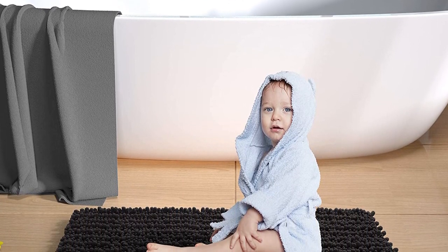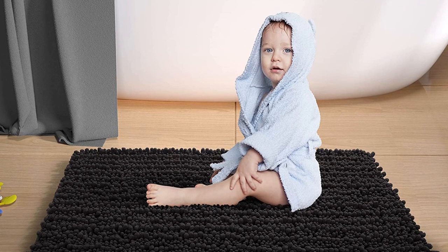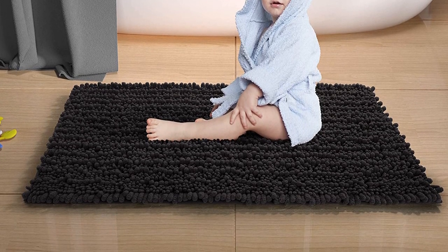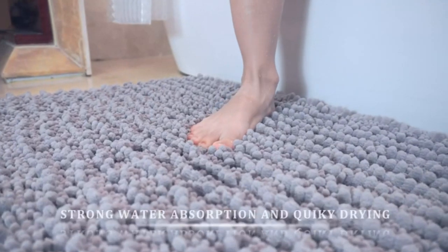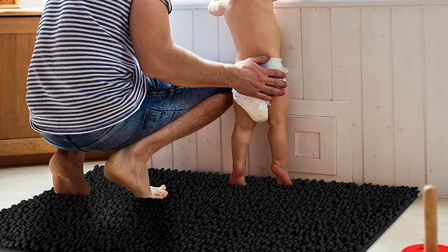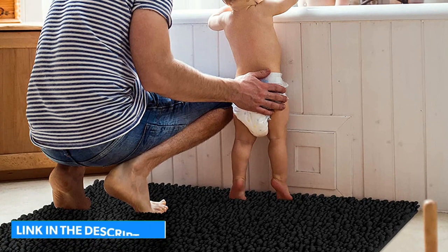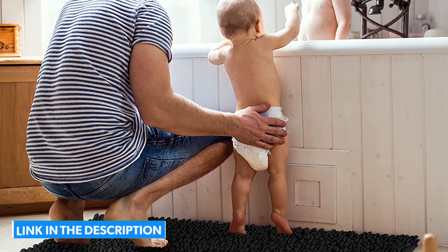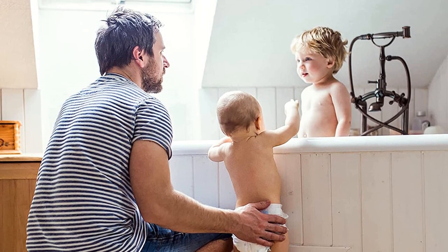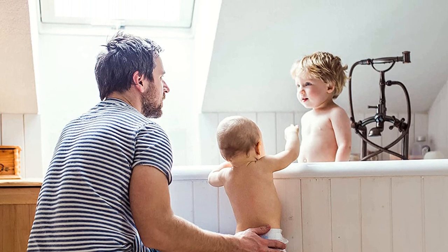This mat is machine washable and even vacuumable on a lower suction mode. It comes in lots of sizes and colors. One thing to note is that while the microfiber is highly absorbent, it doesn't dry quite as quickly as others in its category — in our tests, this rug took longer to dry after consecutive showers. Key pros: budget-friendly, highly absorbent, lots of color and size options.